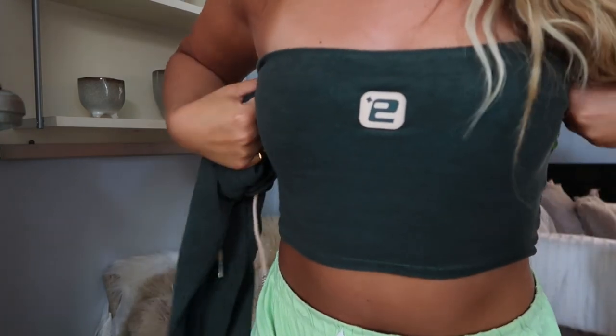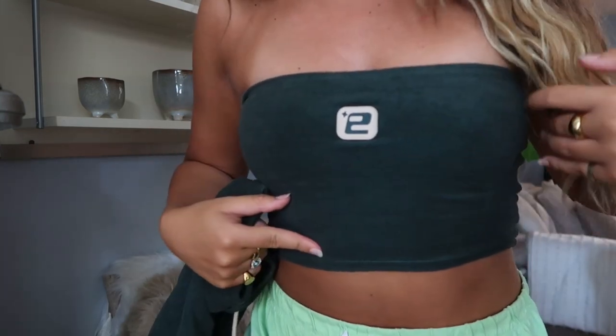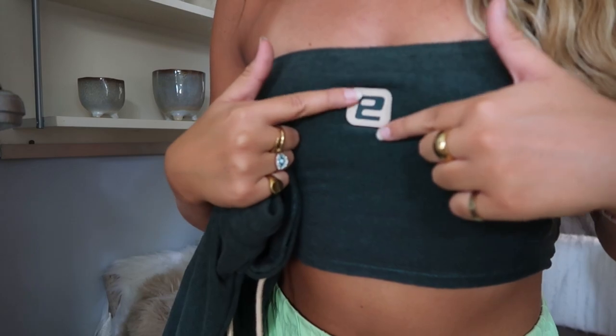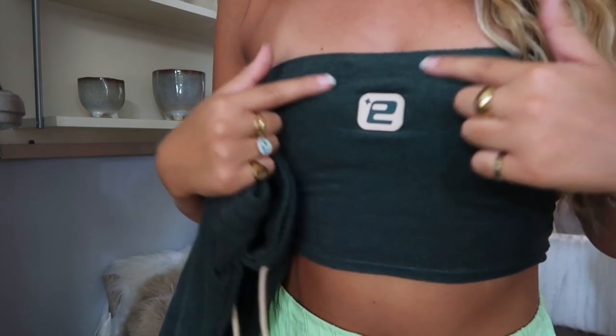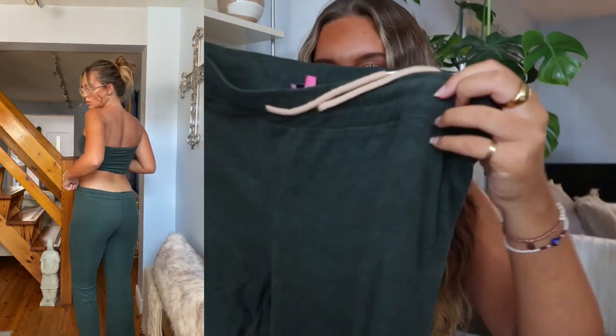It comes with this really nice, soft-fitting bandeau — I love a bandeau, they're always so flattering and easy to pair with anything. It also has a little Addicted symbol in a rubber style, which is a really nice touch. Then the matching trousers are drawstring flares, which I really love. A flared jogger looks so much more flattering and figure-hugging than a baggy jogger, and they have the same Addicted emblem on them too — so much attention to detail.